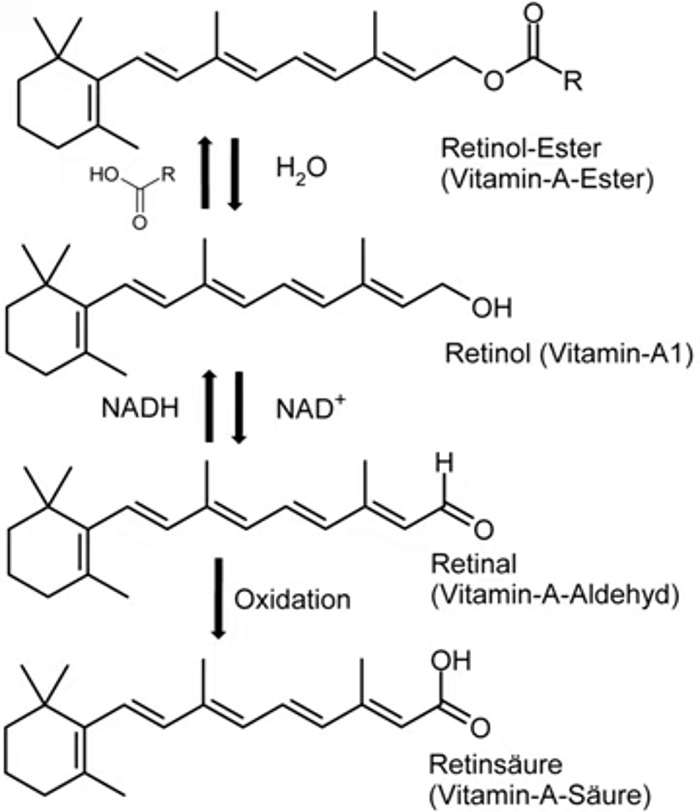Vitamin A has multiple functions: it is important for growth and development, for the maintenance of the immune system and good vision. Vitamin A is needed by the retina of the eye in the form of retinol, which combines with protein opsin to form rhodopsin, the light-absorbing molecule necessary for both low-light scotopic vision and color vision.